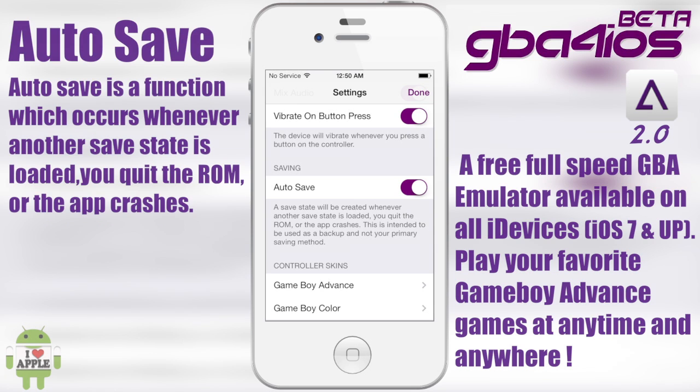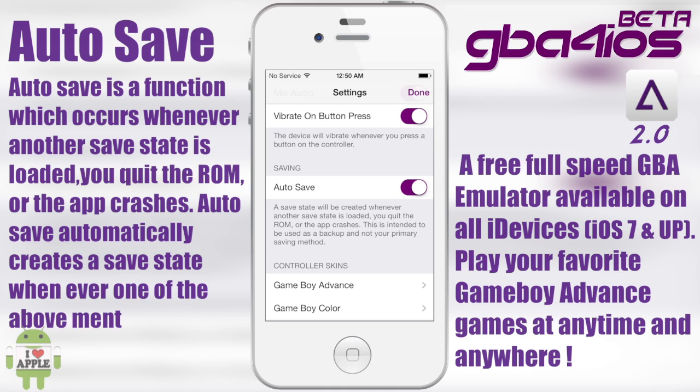Now on to saving. Autosave can either be turned on or off. What it does is create a save state when you exit a ROM, load a save state, or the application crashes — it's meant to be used as a backup. I recommend that you just use regular save states to save your game, and not the autosave function.